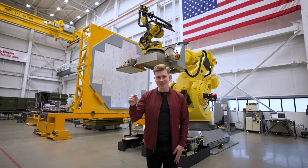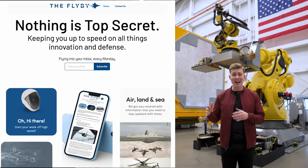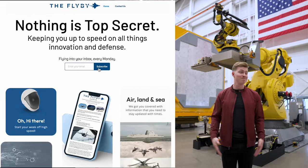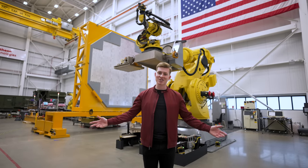If you haven't already, make sure to click the link in the description below and sign up for my flyby newsletter, where you can stay up to speed on everything innovation and defense. That's it from here at Raytheon's radar development facility. I hope you learned something new and I'll catch you next time.